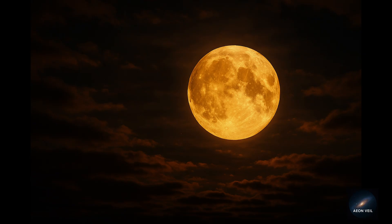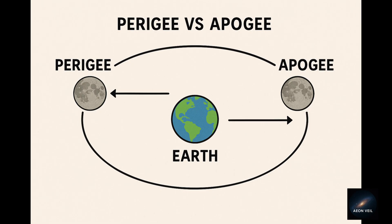It's a supermoon. That happens when the full moon coincides with the moon's closest point to Earth in its orbit, called perigee. On October 6th, the moon will appear up to 14% larger and about 30% brighter than when it's at its farthest point. To the naked eye, you'll notice it looking extra massive as it hovers just above the horizon at moonrise — it's one of those moments that feels almost otherworldly.